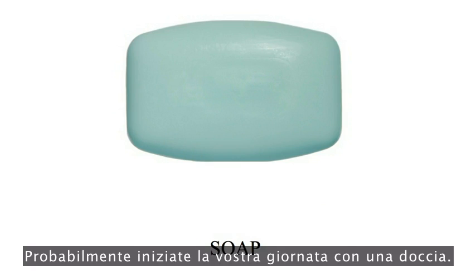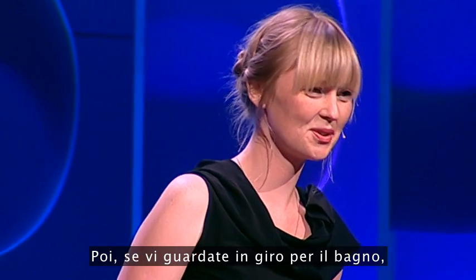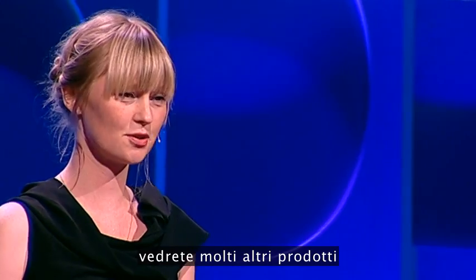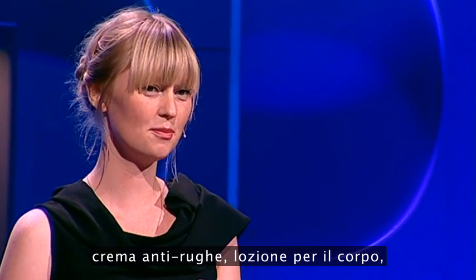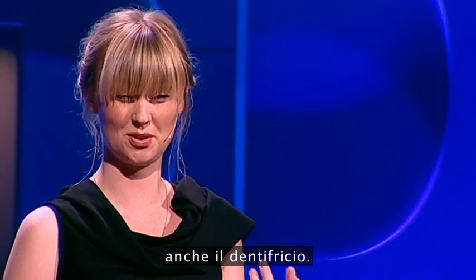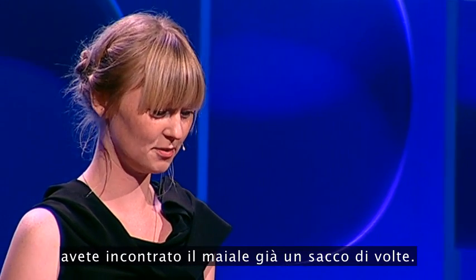You probably start the day with a shower. In soap, fatty acids made from boiling pork bone fat are used as a hardening agent but also for giving it a pearl-like effect. If you look around in the bathroom, you see lots more products like shampoo, conditioner, anti-wrinkle cream, body lotion, and also toothpaste. So before breakfast, you've already met the pig so many times.